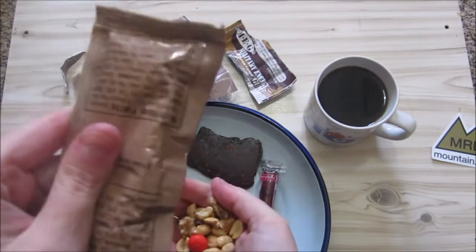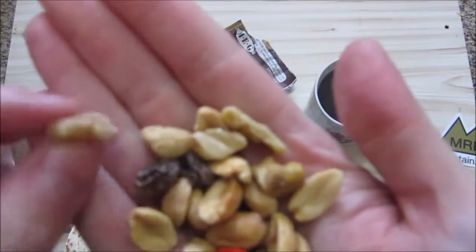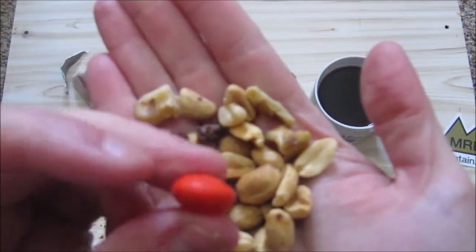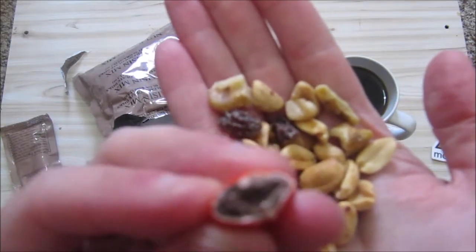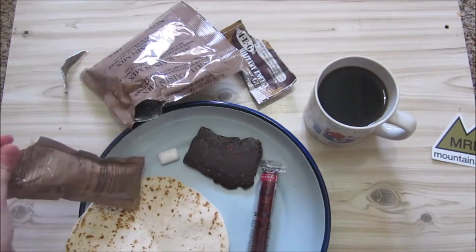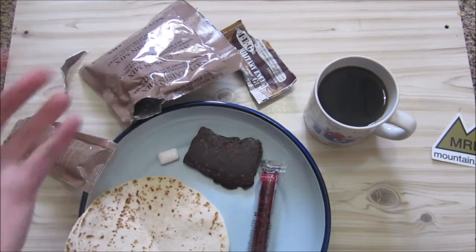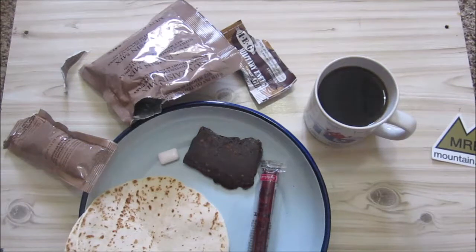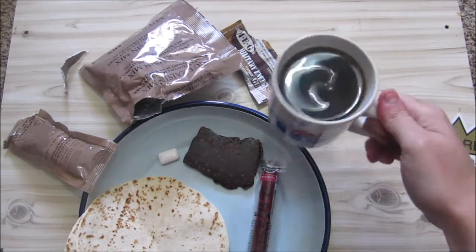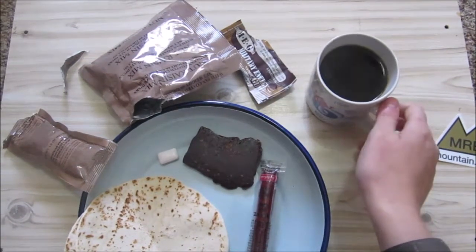Let's check out the fruit and nuts first — this is mostly peanuts with some raisins and some M&M looking chocolate. Tasting it now: very peanutty, you get the sweetness of the chocolate and the sweetness of the raisin. Let's check out the coffee — it's still quite hot, a bit strong, nice coffee.